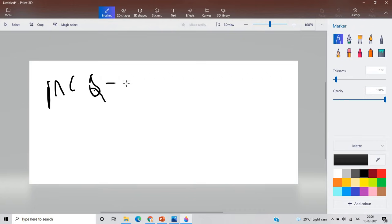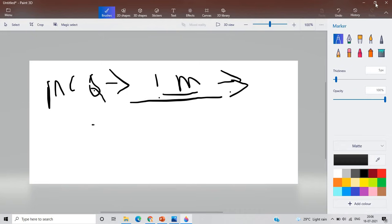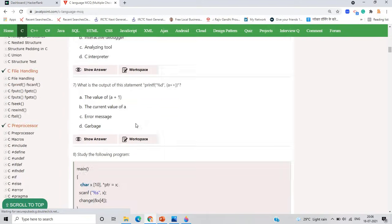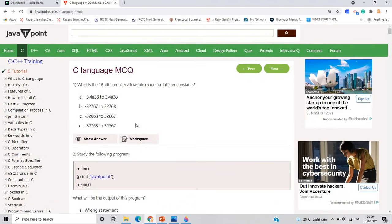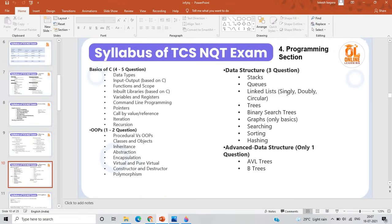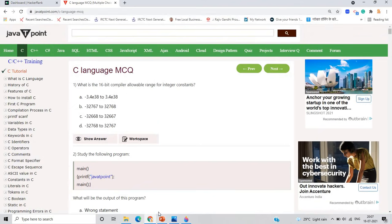For the MCQ section, you have to prepare well by practicing. You have about one month left, so you have to prepare well by practicing MCQs on websites. This is the best website for MCQ preparation and you can check C and C++ here. For object-oriented programming and other resources, you can check other websites as well. Practice MCQs daily for clearing this section.